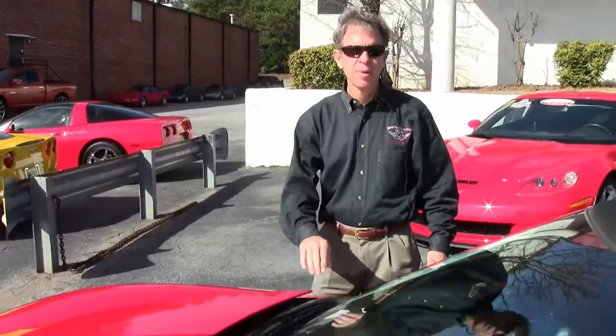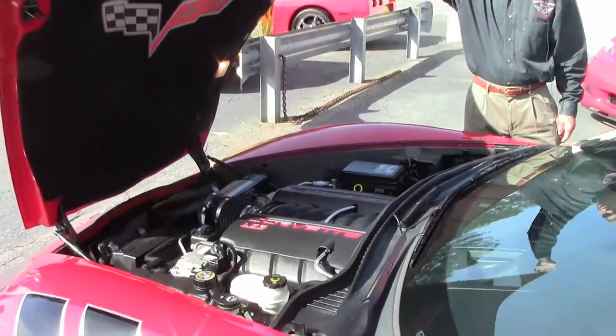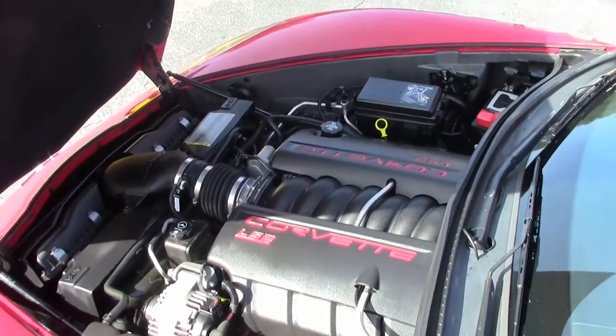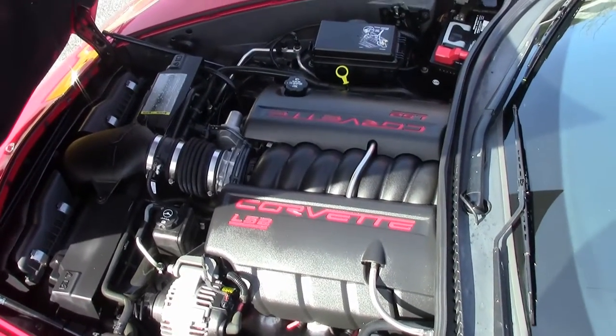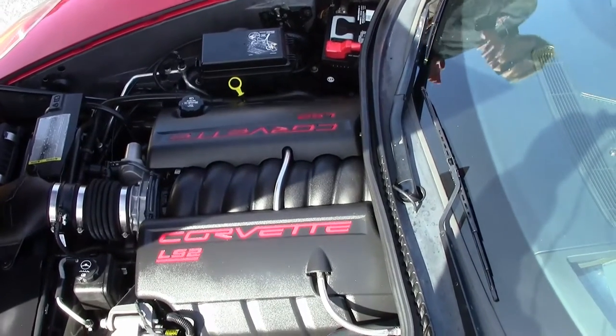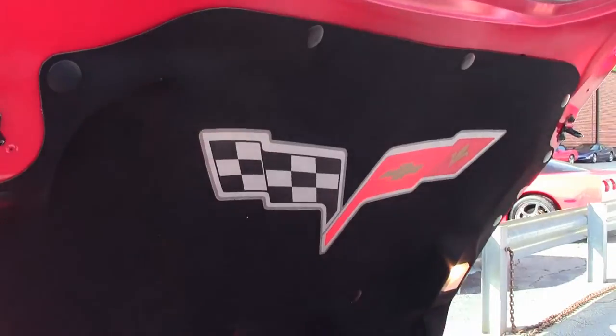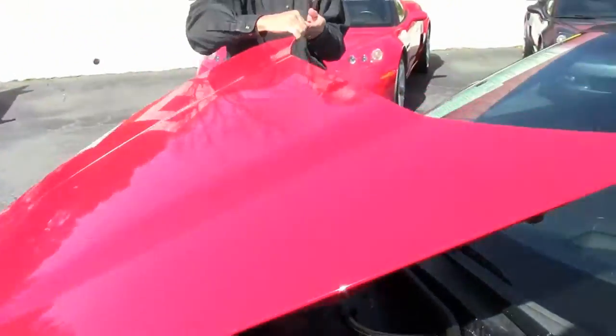Let's take a look up underneath the hood. LS2 Corvette engine — gets great gas mileage, 405 horsepower. If you're looking for fun on the open road, this is the car for you. Great performance, great gas mileage, a lot of fun.